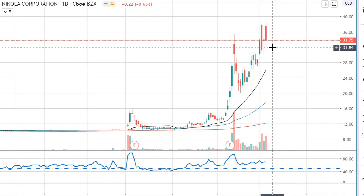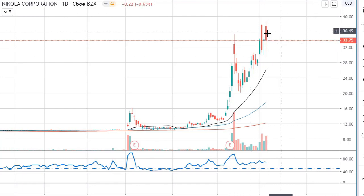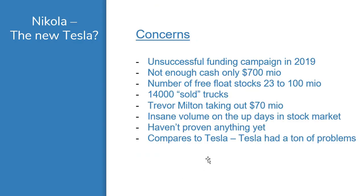So they couldn't get funding because people thought even a billion dollars was too much. Then they find a collaboration partner willing to evaluate them at $3.3 billion, and now that retailers are coming in, they're all of a sudden worth $12 billion. That doesn't really make sense. And when I look at the numbers, it makes even less sense.